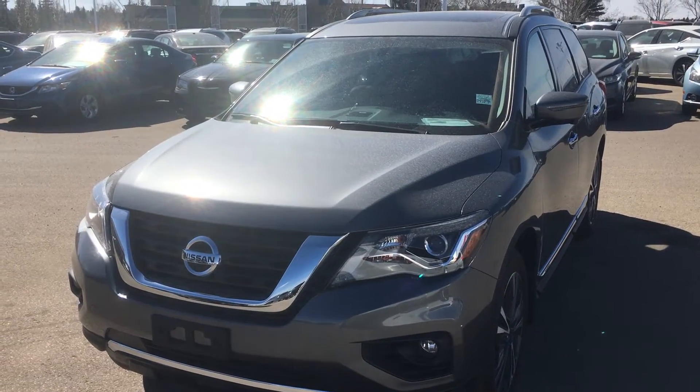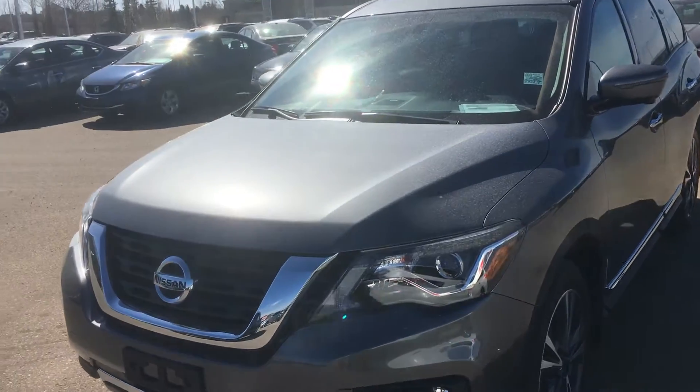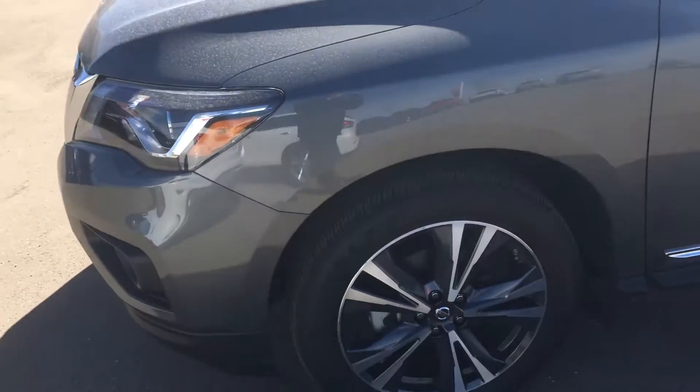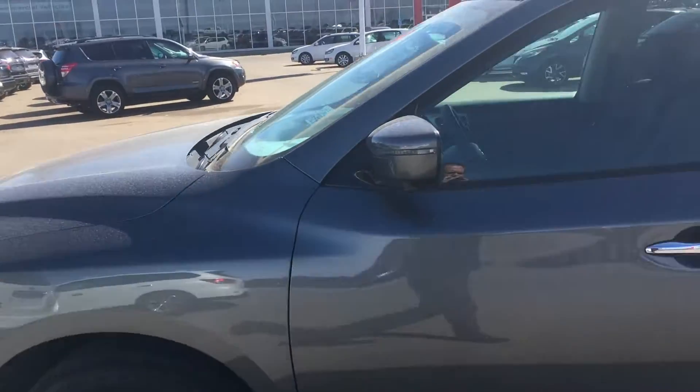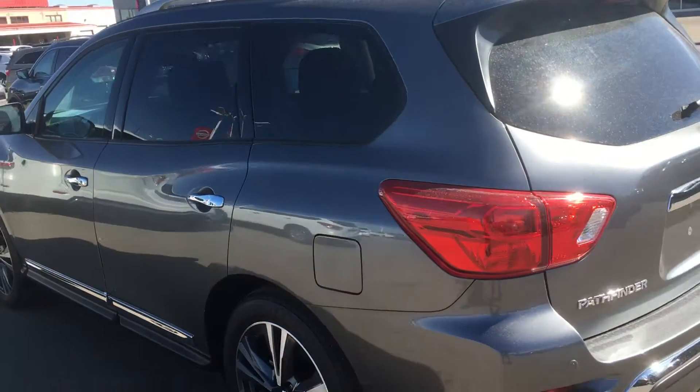Hello Seth, this is Gordon from Sheridan Nissan and I'm showing you this 2018 Nissan Pathfinder Platinum. Fantastic edition, lots of options, almost brand new, excellent tires, body's in great shape, nice four-wheel drive, all the sensors.